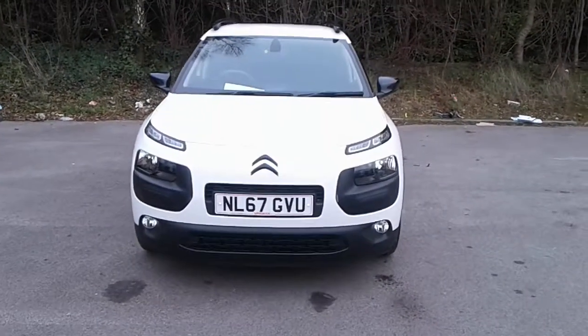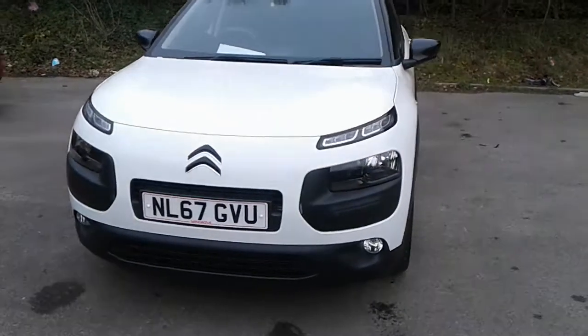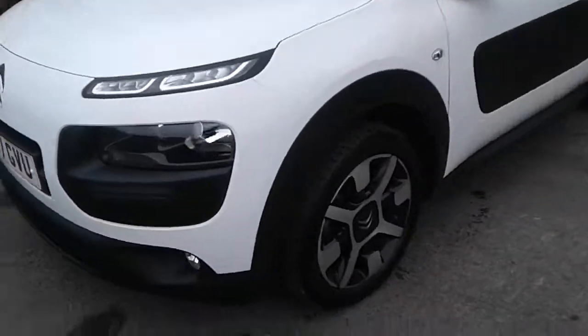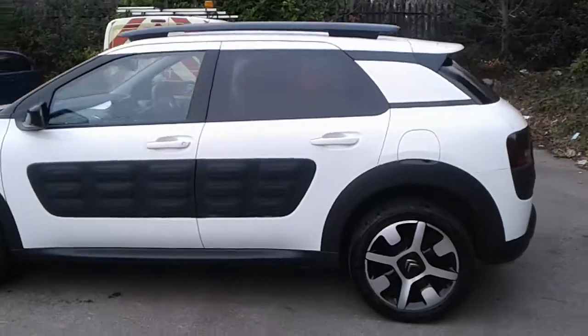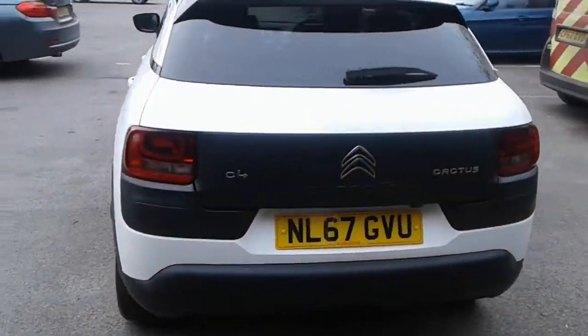Welcome to Pentagon Citroen at Lincoln Tritton Road. Here we have a 67 plate Citroen C4 Cactus. It does come fitted with daytime running lights and front fog lamps, 17 inch alloy wheels, privacy glass, rear parking sensors and a reversing camera.